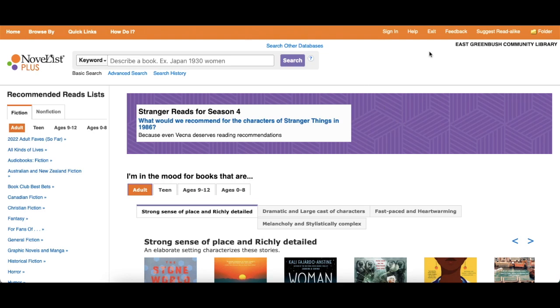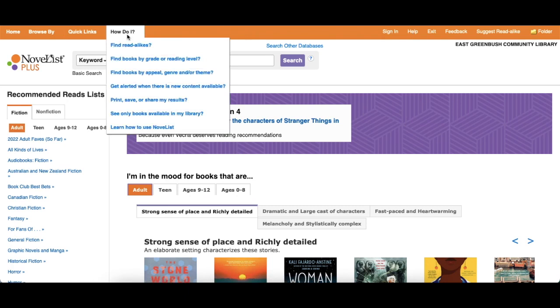Also in the menu is the help section. If you're having trouble with what you're doing, you can click on Help, or use the 'How do I' option, which gives you some frequently used tasks and tells you how to do them.